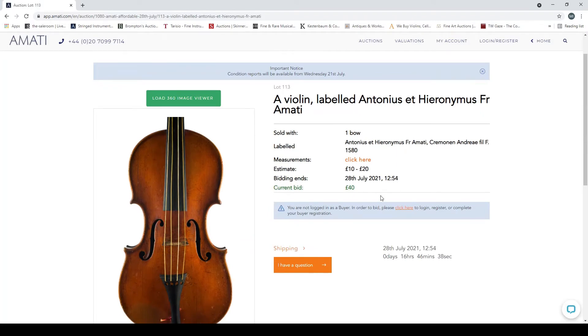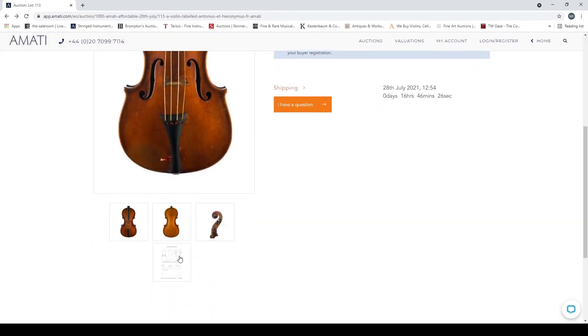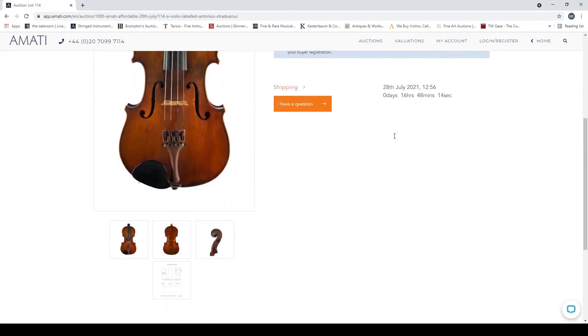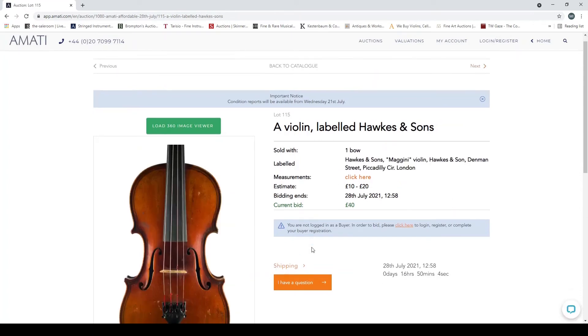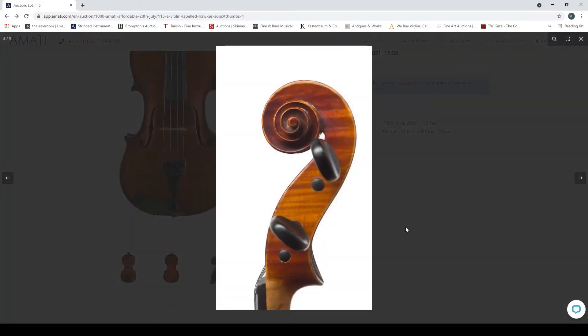Violin labeled 'Antonius and Iranus Amati' — slightly different, interesting scroll, pretty swan-like and that's a bit curious. Neck graft — slightly more interesting. Violin labeled Strad again — just looks like the usual type thing. A violin labeled 'Horse and Sons' — interesting, bird's eye on the back and it's got the Magini-style double purfling — some people will obviously quite like that.